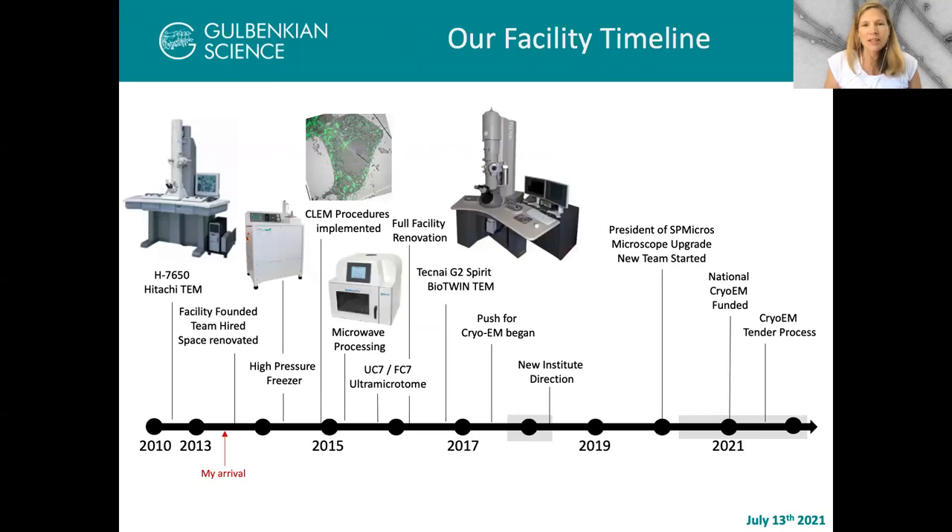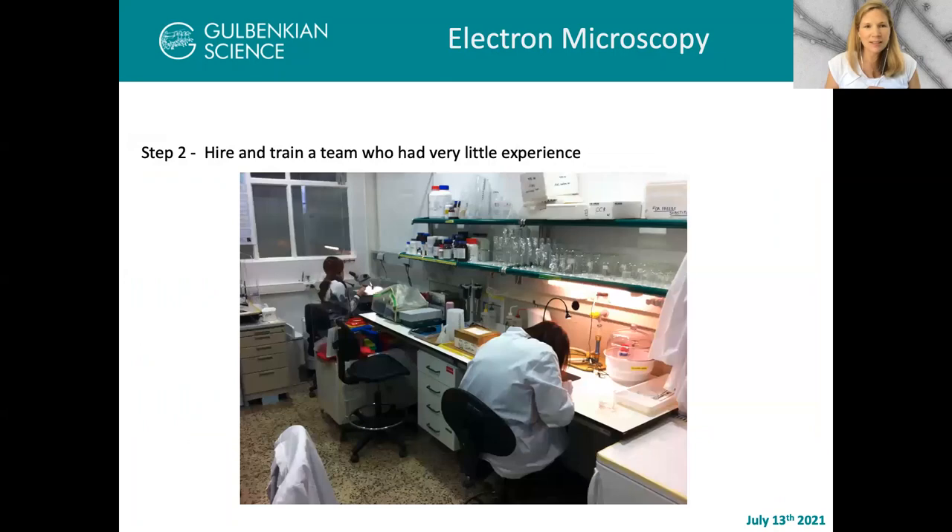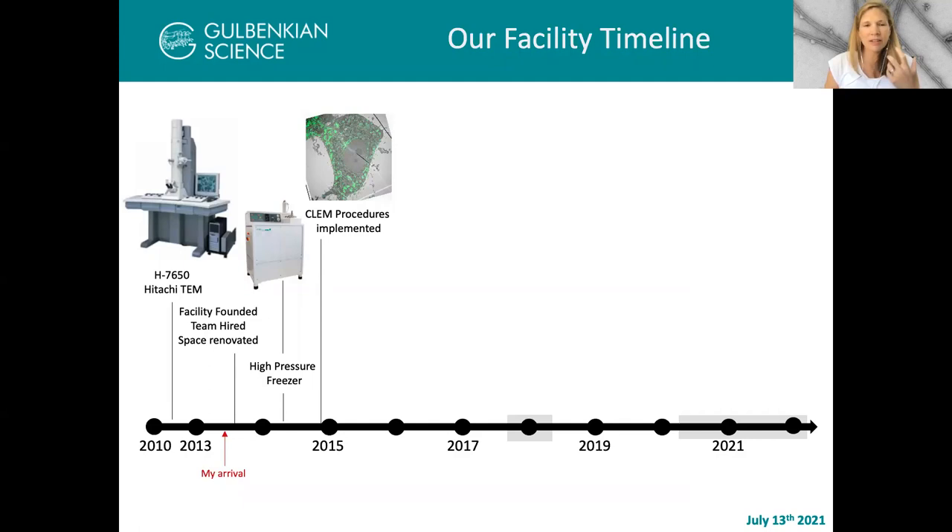This is our facility timeline. Before my arrival, the Institute bought a TEM just after 2010. In 2013, I finally joined the Institute. Very quickly, I designed a space with the floor plan they gave me, renovated it, and started to bring equipment together — here we are moving microscopes through the hallways. I hired and trained a team; the person with the most experience had a three-week internship in electron microscopy. I really trained them from zero, teaching them all my bad habits and hopefully a few good skills too.